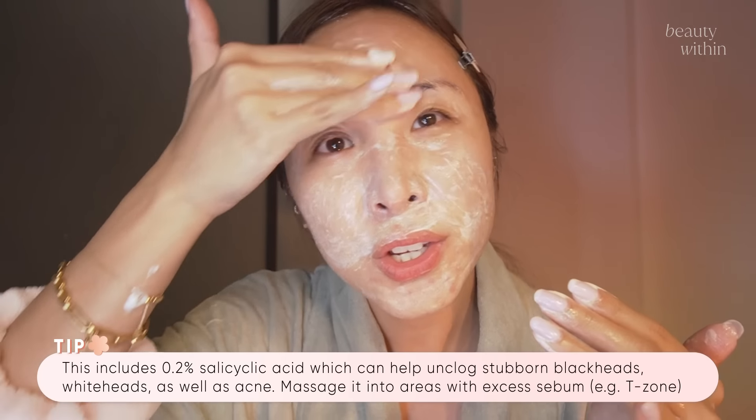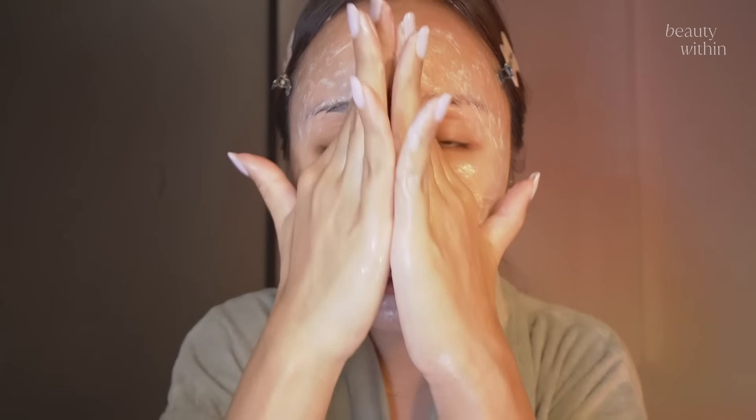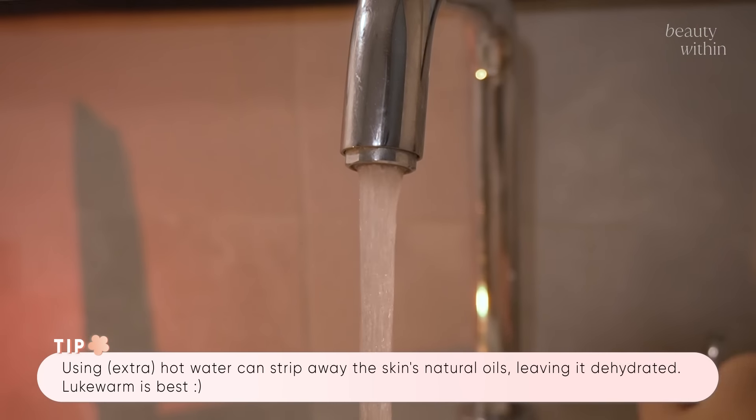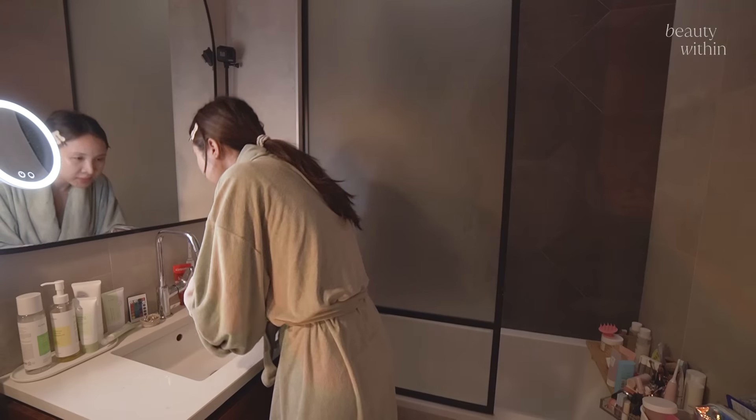Around the T-zone is where I get the most oily during the day, so I really want to make sure it's being thoroughly cleansed. Don't forget the neck and around the hairline. A tip for the water: only use lukewarm water. Don't go for hot because that tends to be really drying on the skin.